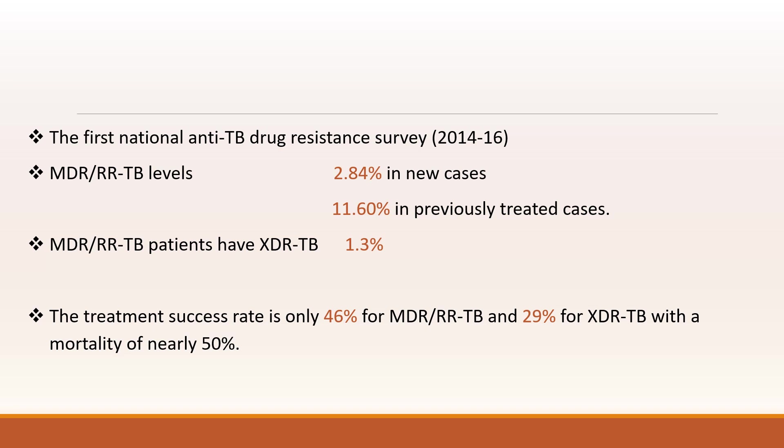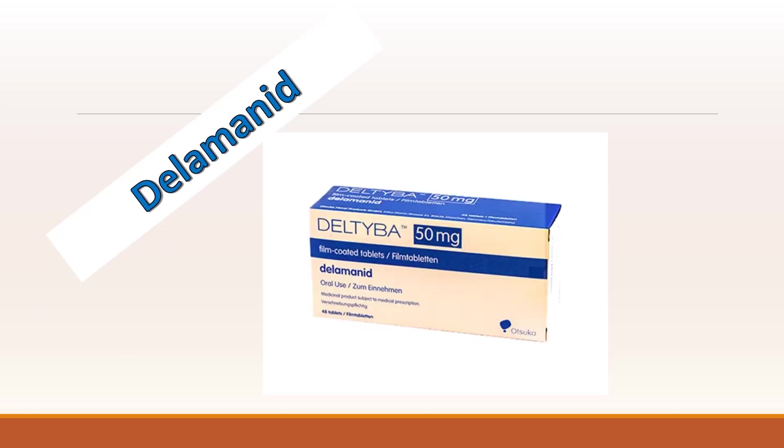So there came drugs like Delamanid and Bedaquiline. Welcome to my channel. I will be speaking on the topic of Delamanid: its class, mechanism of action, pharmacokinetics, WHO recommendation, inclusion criteria and exclusion criteria. My name is Dr. Mohamed Hafiz.